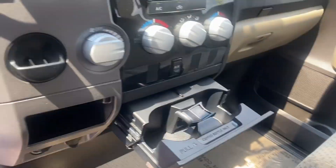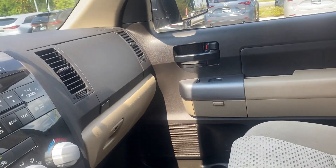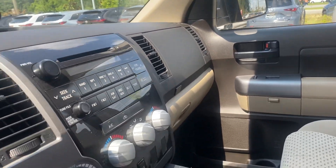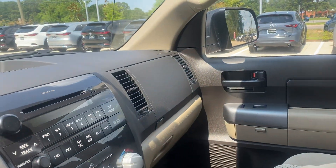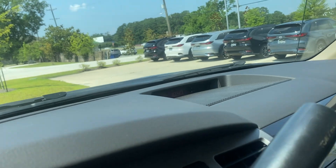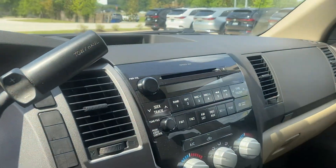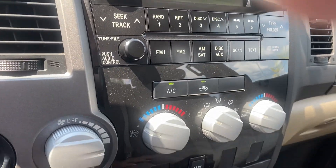You have your drink holders. If you're not using this third seat, it does come up. And then you have the radio here. You do have a CD player as well.